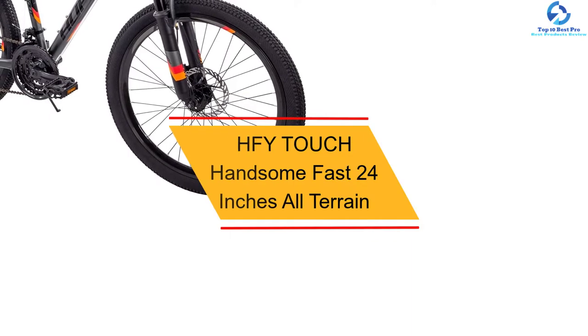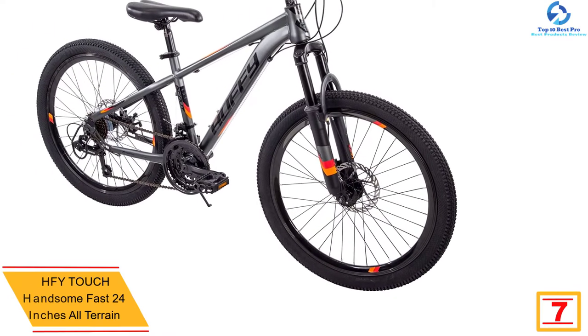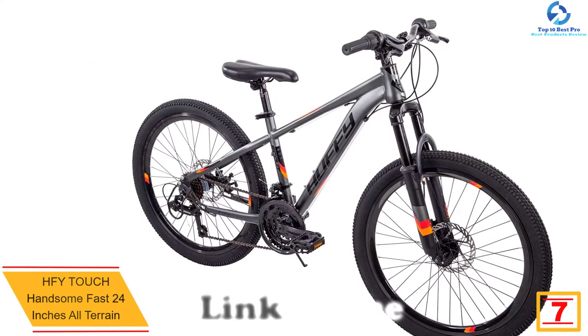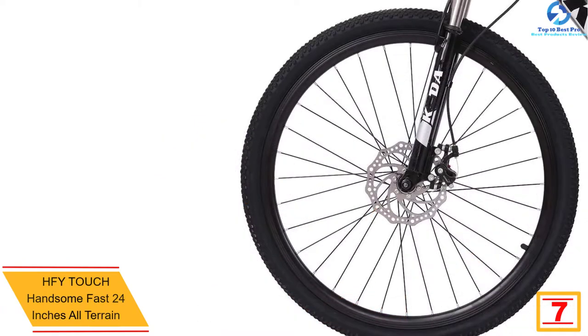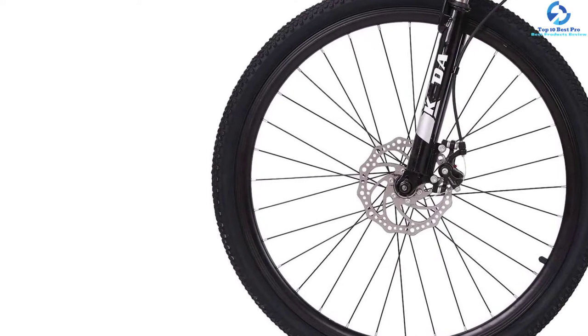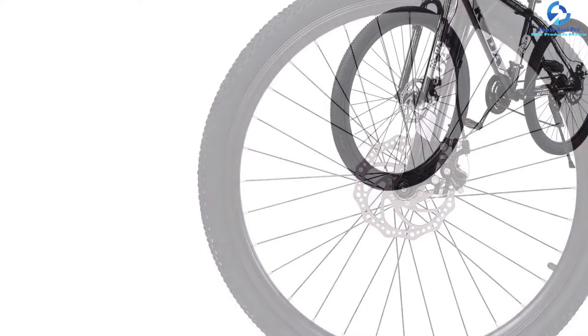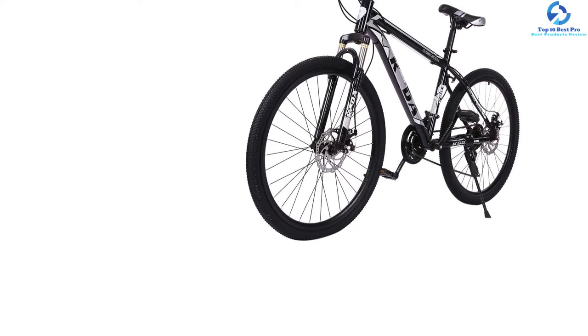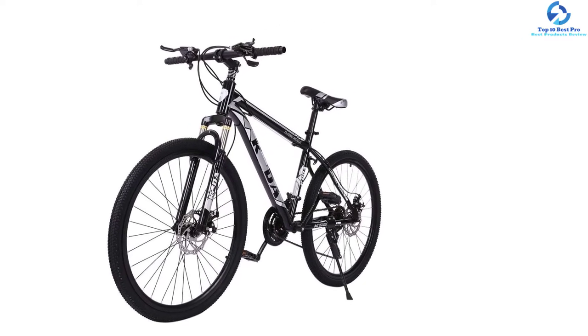At number seven, we have the HFY Touch 24-inch all-terrain bike. This is a top-rated, comfortable all-terrain bike. It has a seven-speed rear derailleur and 21-speed twist shifter for amazing speed, and allows for easy changing of the gears. The bike has a fully adjustable saddle you can move to variable heights to suit all riders. It features 24-inch large wheels for a great ride on all types of terrains, sturdy metallic frames for prolonged use and stability, and disc brakes for rider safety.